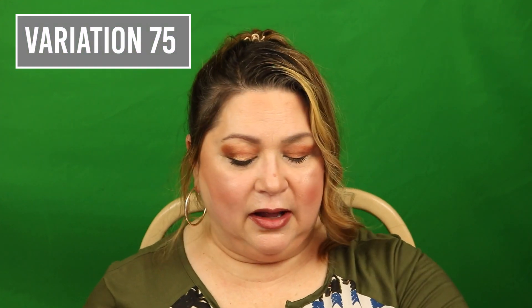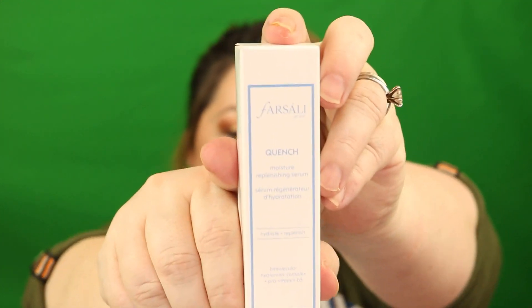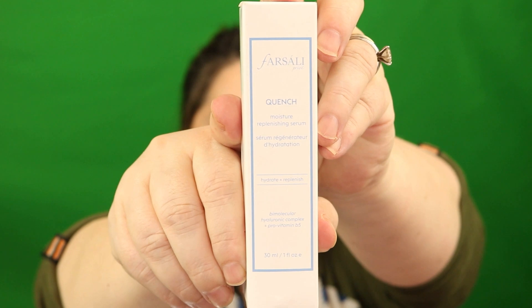Okay, BoxyCharm Candy Shop. I have variation 75 this month, and when I open my box, the first thing I see is my choice item, which I didn't get to pick on this PR box — you do not get to pick your choice item. They sent me the Forzali Quench, and this is a hydrating serum. It has multiple types of hyaluronic acid complex along with B7, and it's supposed to hydrate your skin on the external as well as the internal epidermis of your skin.